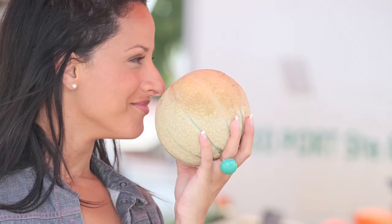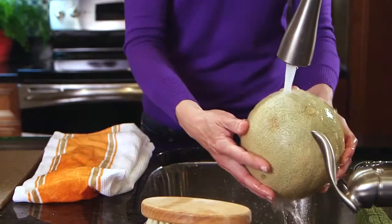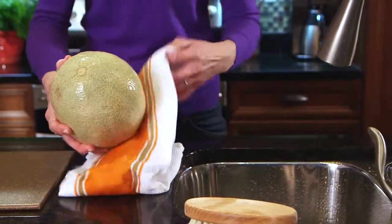When choosing a cantaloupe, use your nose. A ripe melon smells sweet. You should always wash the melon and all utensils with soap and water before serving.